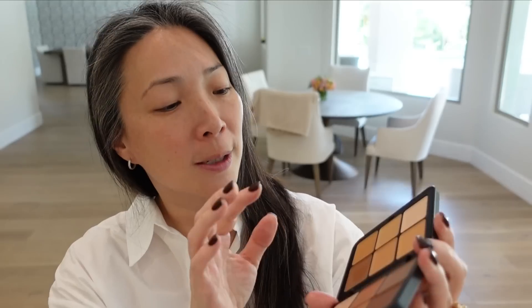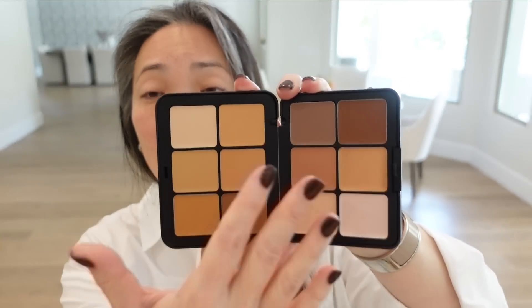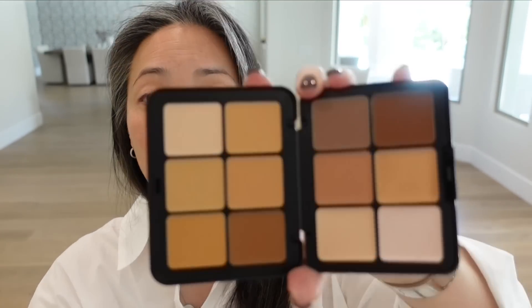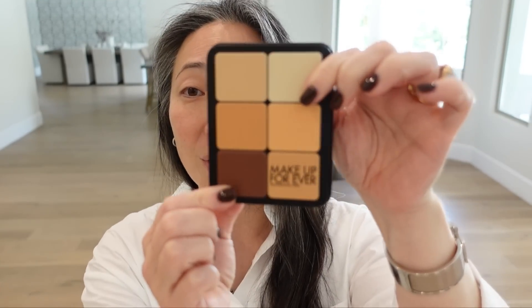Look how cool that is. So these are all cream products, so you can use them as concealers, contours, bronzers. These are like highlights — they have some shimmer in there. I'm so excited. Thank you so much Makeup Forever, this is so cool.